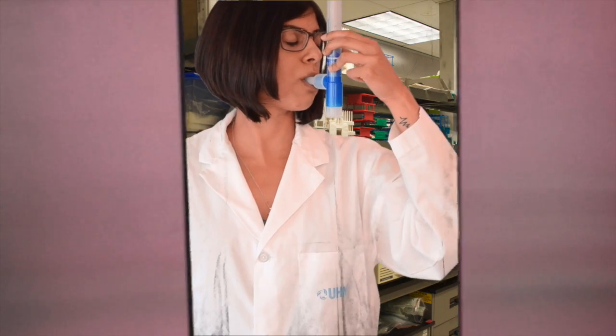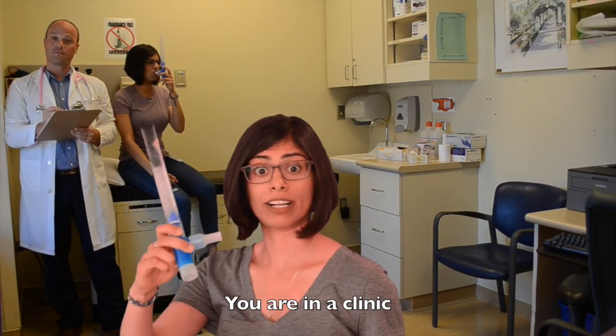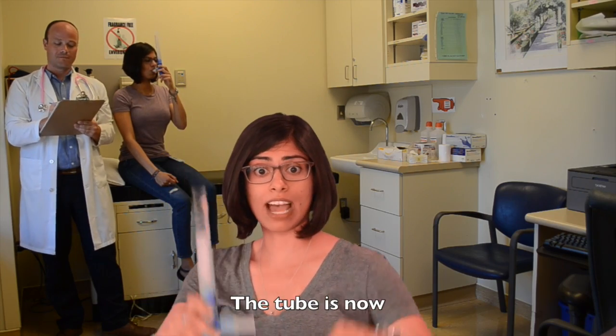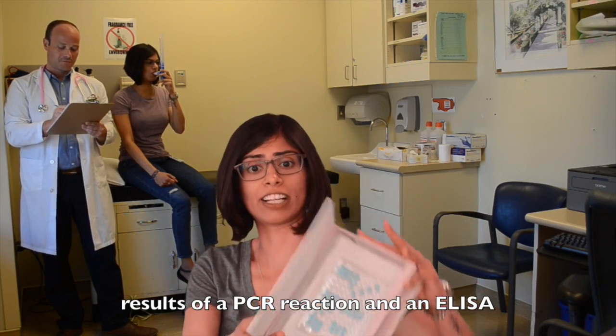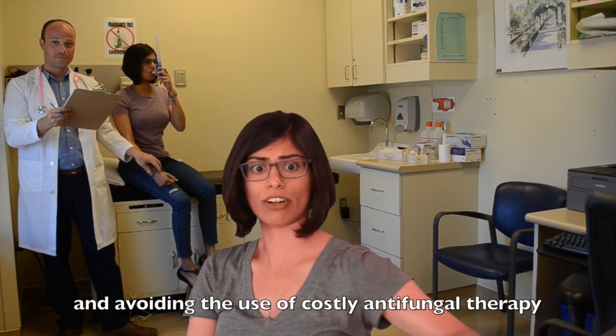Close your eyes. Open your eyes. Where are you? You are in a clinic. Look again. The tube is now results of a PCR reaction and then ELISA, letting you know that you are free of Aspergillus infection and avoiding the use of costly antifungal therapy.